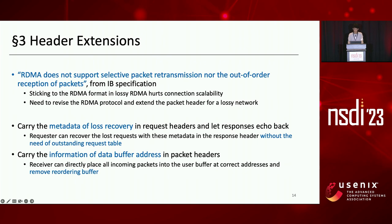To address this, we revise the RDMA protocol and extend the packet header for lossy networks. Specifically, we carry the metadata for lossy recovery in request headers, and responses echo this back. As a result, the requester can recover lost requests using the metadata in the response header without the need for a sending request table. Meanwhile, we carry data buffer address information in packet headers so the receiver can directly place all incoming packets into the user buffer at the correct addresses, removing the need for a reordering buffer for out-of-order reception.